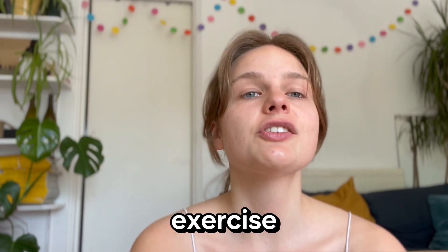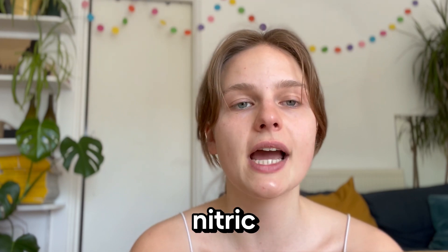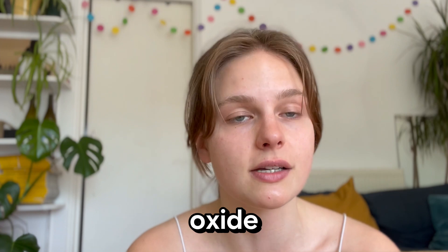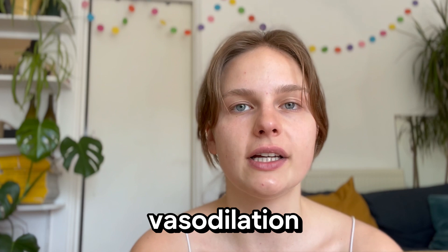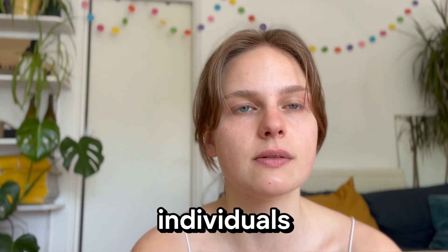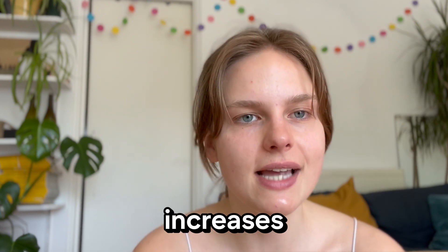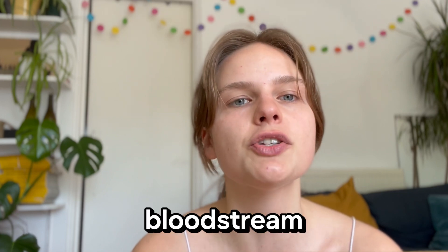Four: exercise. Exercise keeps your blood vessels healthy by improving endothelial function, which essentially means boosting nitric oxide production in the endothelium — a thin layer of cells that line the blood vessels where nitric oxide is produced. There's evidence that regular physical activity increases endothelial vasodilation, the blood vessel relaxation caused by nitric oxide, in healthy individuals but also those with heart disease and high blood pressure. There's also evidence that exercise increases antioxidant activity, allowing the nitric oxide produced to stay in the bloodstream for longer.